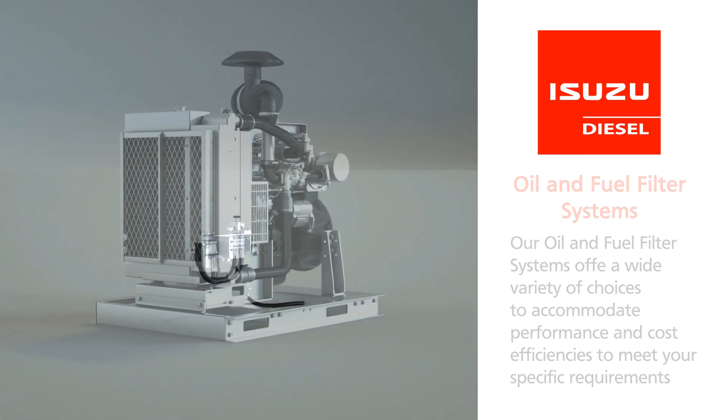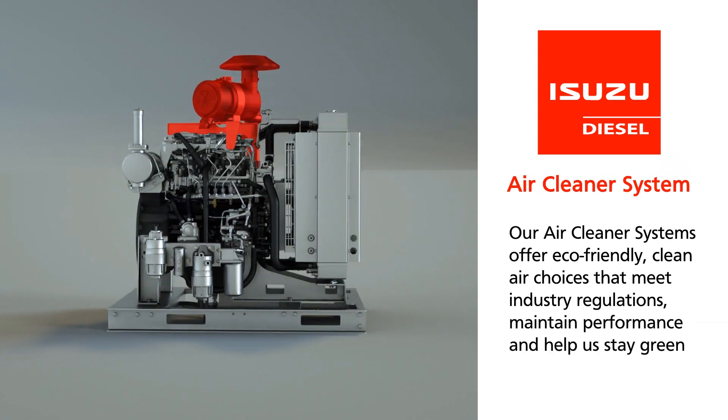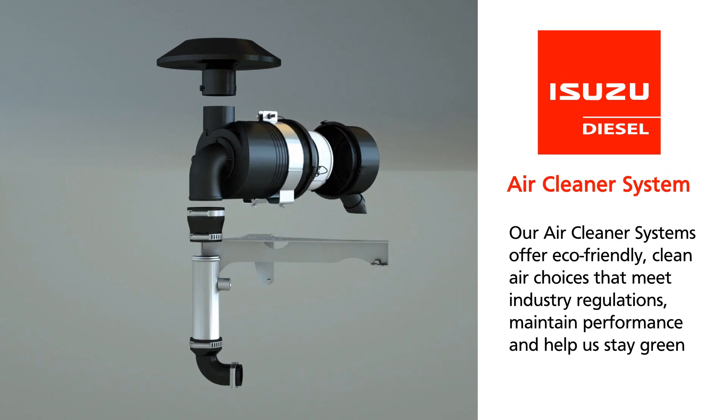Our air cleaner systems offer eco-friendly, clean air choices that meet industry regulations, maintain performance, and help us stay green now and in the future.